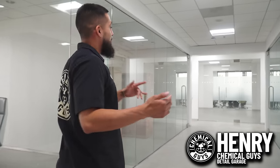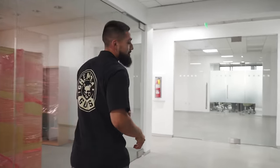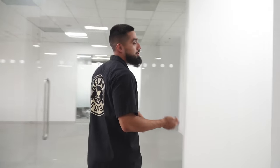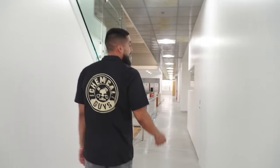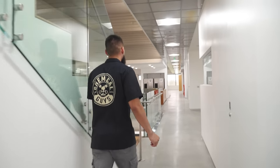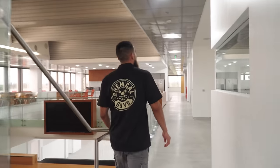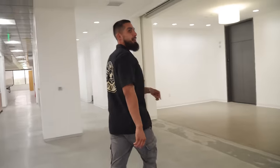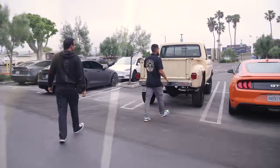What's up Chemical Guys family! We actually have a super dirty wheel that Joey asked me to bring from my house. We're going to my truck to get it out for him because he's going to be doing a super dirty wheel cleaning video. We do have Nick behind the camera following us, so we have to go from the third floor to the first floor, through the parking lot to get this wheel out.